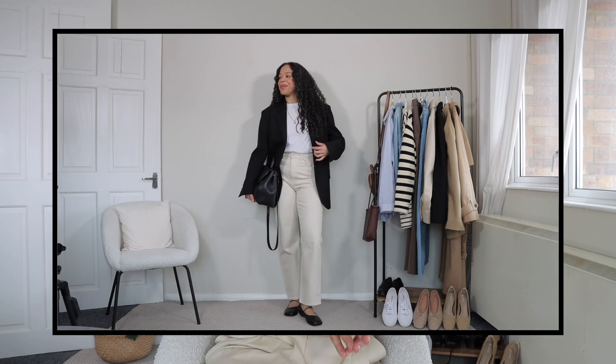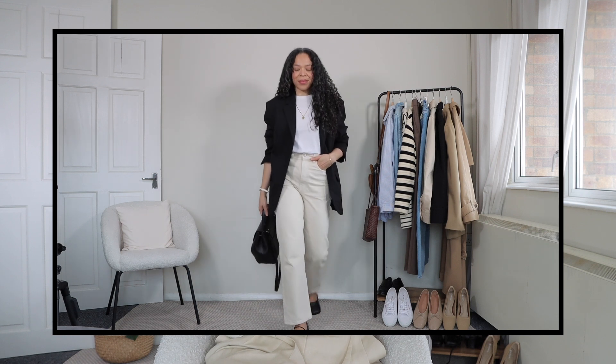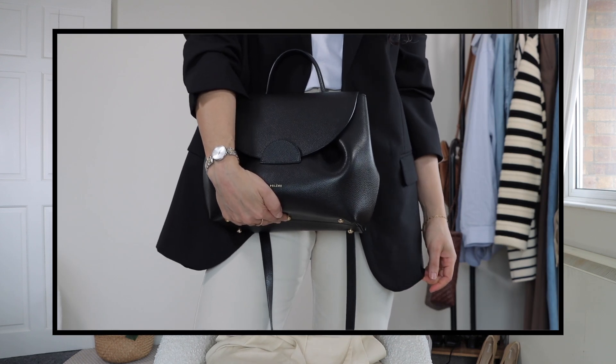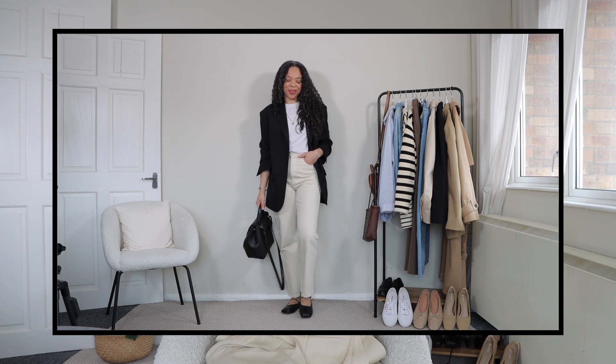For the second look I went for more of a contrast formula. I styled my black blazer with a white t-shirt, the off-white jeans, and a pair of flat Mary Jane-style shoes. Pairing black with white and off-white is a great way to incorporate spring-appropriate pieces with transitional items like the black blazer and black shoes. I also paired it with a simple black bag to complement the blazer, making the entire look very cohesive. It's a great way to transition from winter to spring.